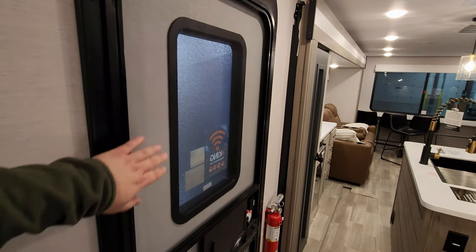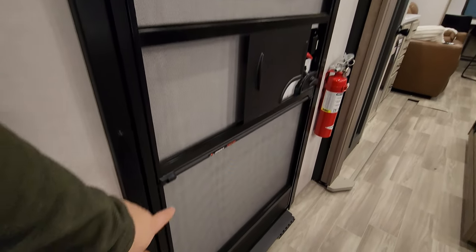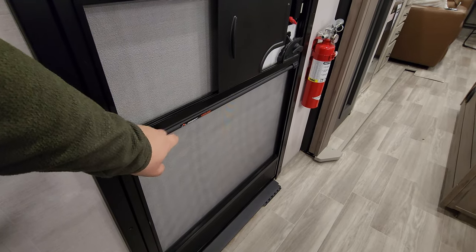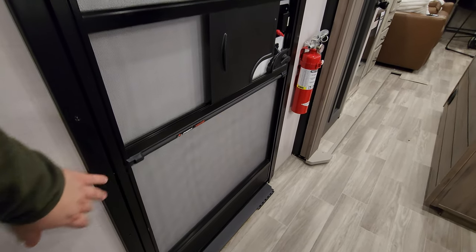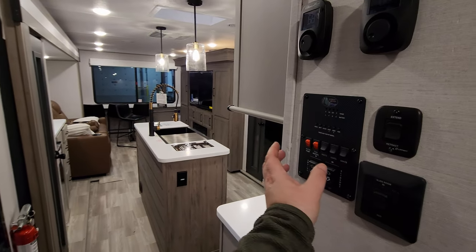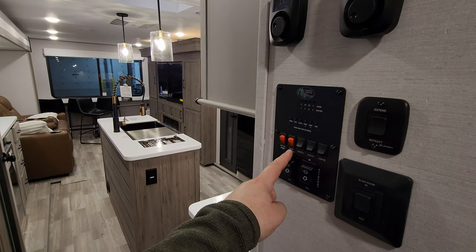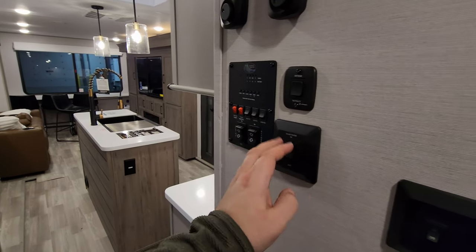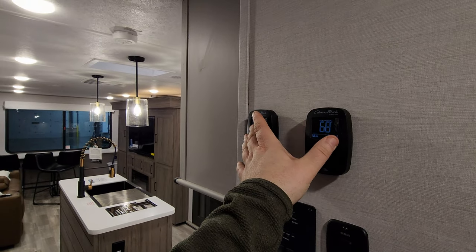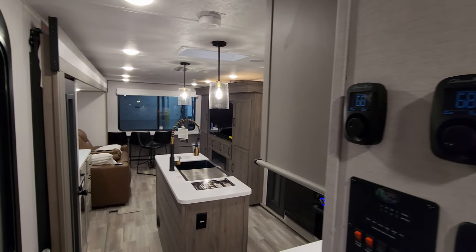You have a traditional entry door and screen door with a window in it. One thing that's a little nicer — it does have a little spring assist pull-close when it's open. Over here you're going to have some of your controls for the awning, slide lights, 12-volt tank heaters for cold weather camping, another slide button, tank monitors, and two ACs. If you have two ACs, you'll have two thermostats here — one works the propane furnace also.